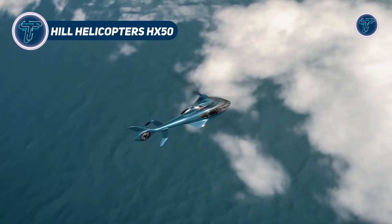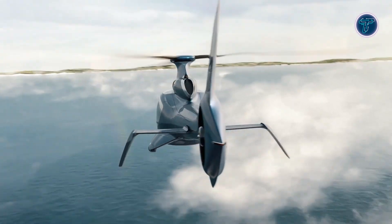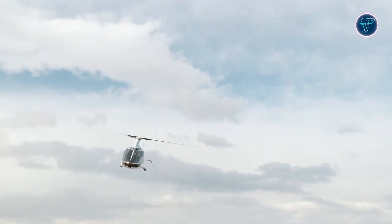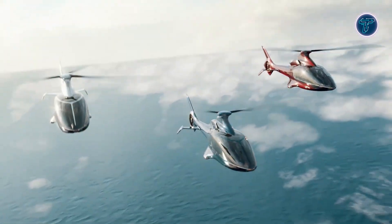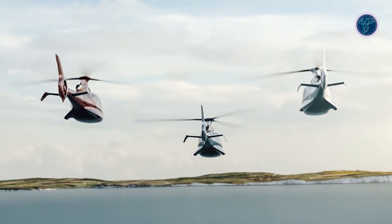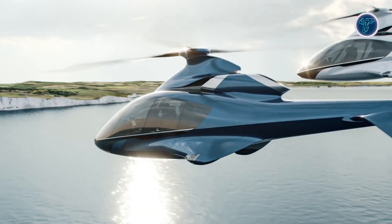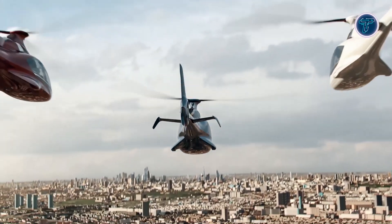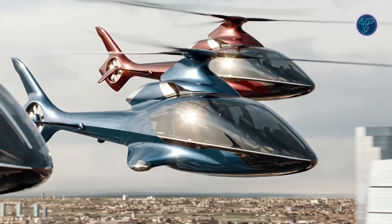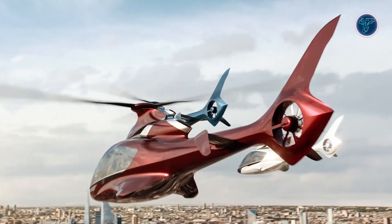The Hill Helicopters HX-50 is a modern turbine helicopter with seating for five, tailored for private ownership. It is powered by the advanced GT50 turboshaft engine, developed in-house, featuring a two-spool design with a single-stage centrifugal compressor and a two-stage axial turbine, ensuring outstanding efficiency and reliability for a smooth flying experience. The HX-50 delivers impressive performance, cruising at speeds up to 140 knots and offering a maximum range of 700 nautical miles.